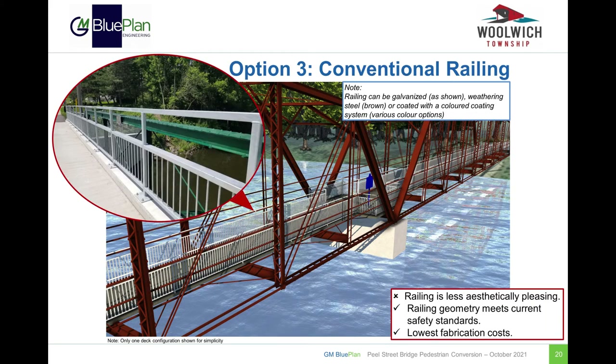The third railing option is a conventional railing. This railing would be simple in its design and would be less aesthetically pleasing. The railing option would meet current safety standards and would also have lower fabrication costs.